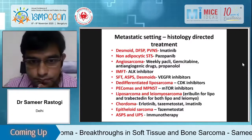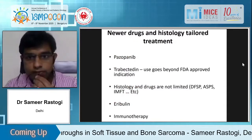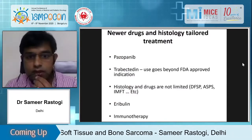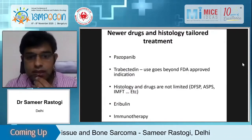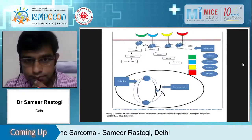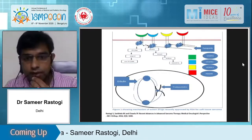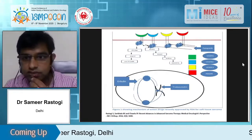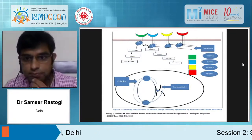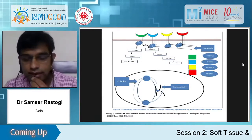The approved therapies now are pazopanib, trabectedin, histology-based therapies, eribulin, and immunotherapy. This 2016 figure shows the three drugs that were approved: pazopanib targeting VEGFR receptor, trabectedin binding to the minor groove of DNA, and eribulin which is a mitotic spindle inhibitor.